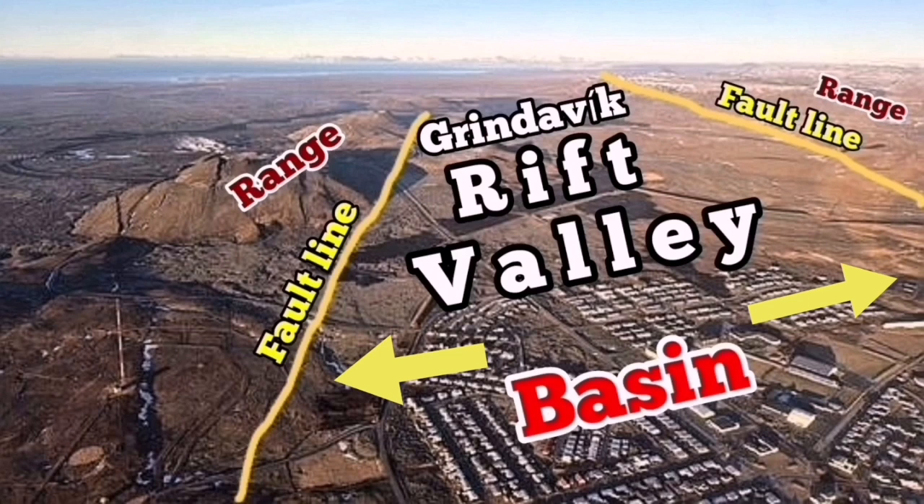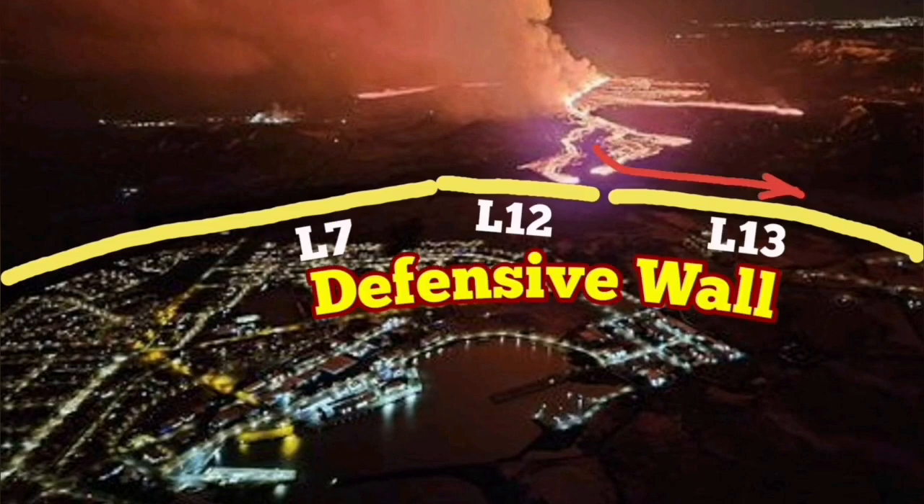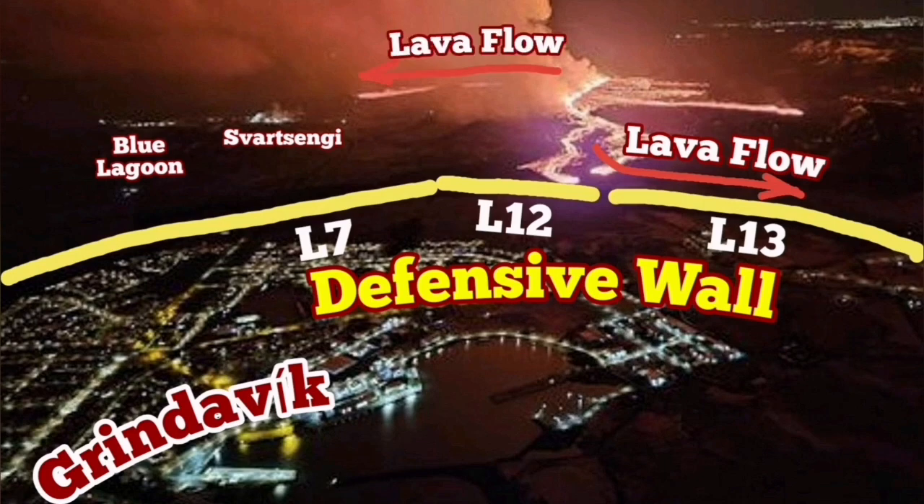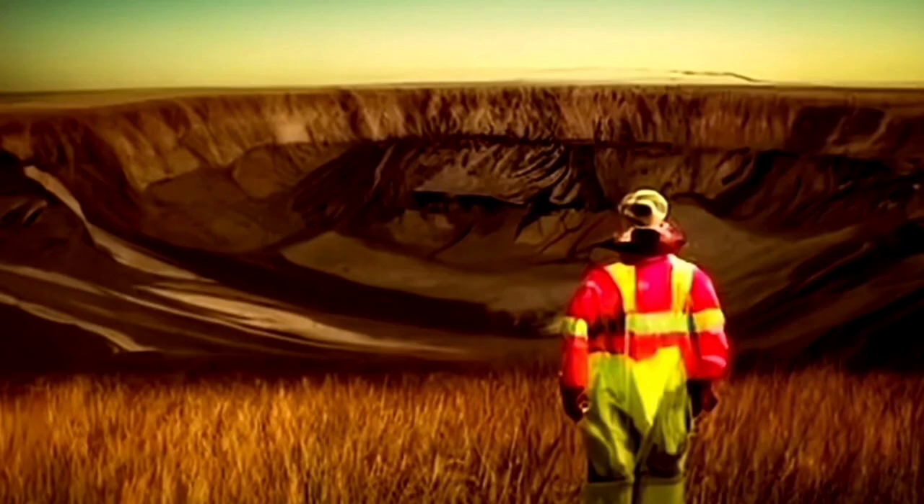Svartsangi is toward the left and Grindavik is where you see it written as 'basin.' This is the Grindavik Rift Valley, controlled by the fault lines within and around it. We have already built defensive walls in Grindavik, and you can see the position of Svartsangi and the Blue Lagoon on the map.